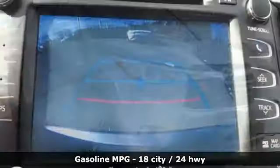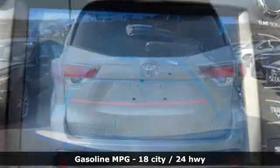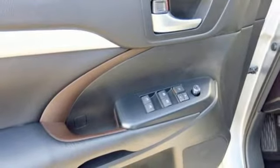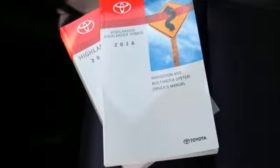It boasts an impressive list of features, like these: external memory control, power heated mirrors, front heated leather bucket seats, auto dimming rear view mirror, doors and push button start proximity key, and dual zone climate control.